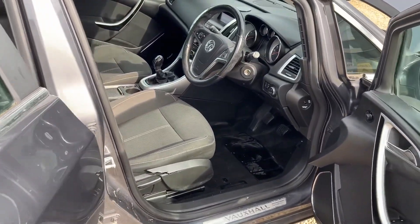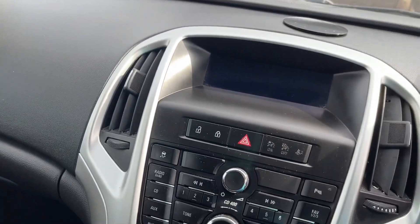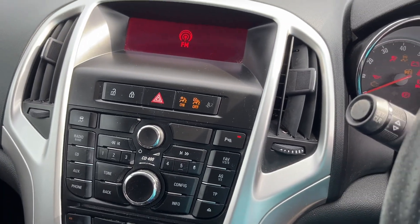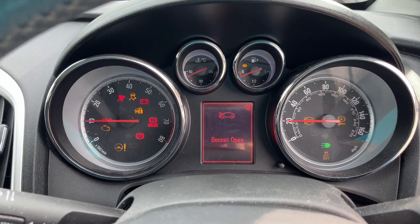Front electric windows, electric mirrors, height adjustable driver's seat, front sport seats, five speed manual gearbox. Radio aircon — which I've not tried but I'd be surprised if it works. Leather steering wheel. Cruise control — again I've not tried it. If it works it works, if it doesn't it doesn't.